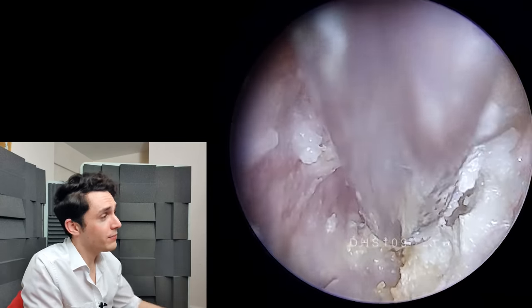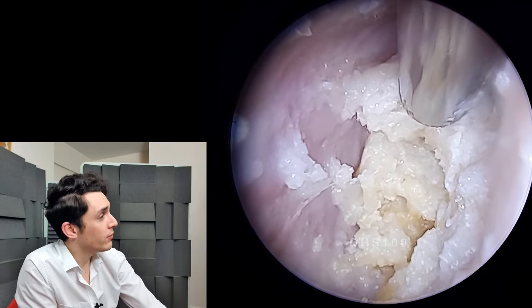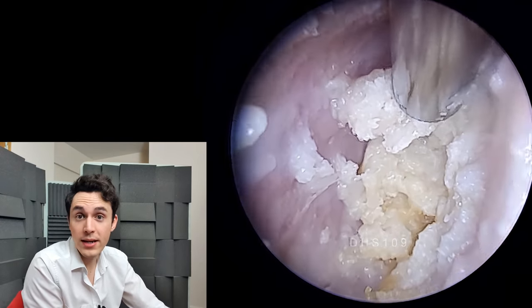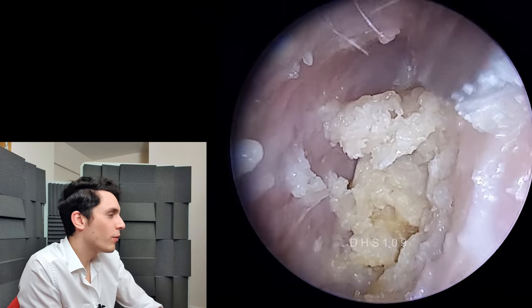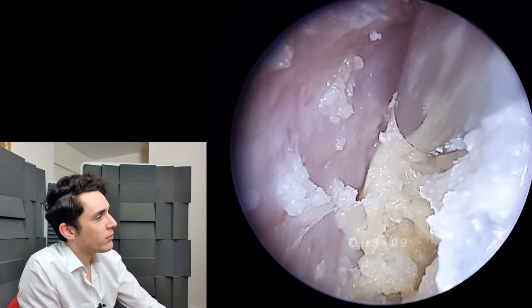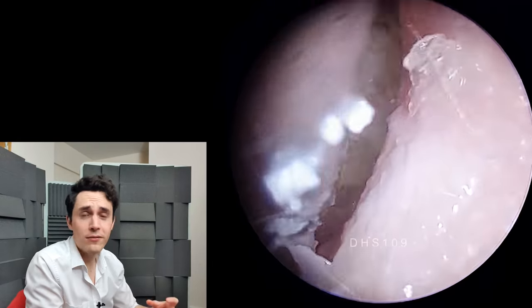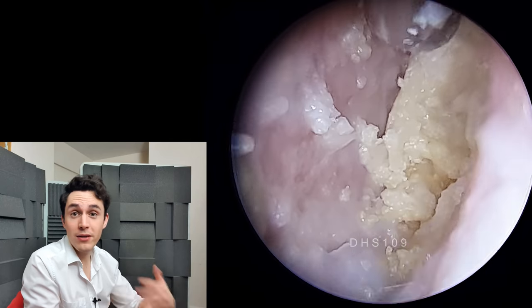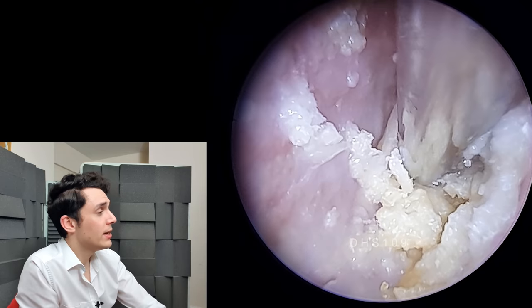I've already referred him to an ENT consultant, but that takes time, and obviously when his ear gets clogged like this he can't hear, so he's come back again and I can clean it out for him. This is a highly unusual case — what makes it weird is that it's happening in such a short space of time. Something is causing the skin in his ear canal to rapidly divide at such a huge rate that the ear simply cannot self-clean or convey out all of this debris, so it's just getting clogged.